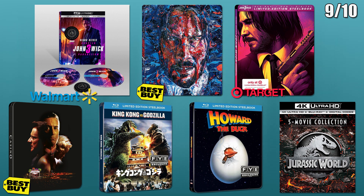Casino will have a Best Buy exclusive 4K steelbook as well. FYE will have exclusive steelbooks for both King Kong vs. Godzilla and Howard the Duck. And lastly there is a 5 movie collection release for the Jurassic Park movies in 4K.